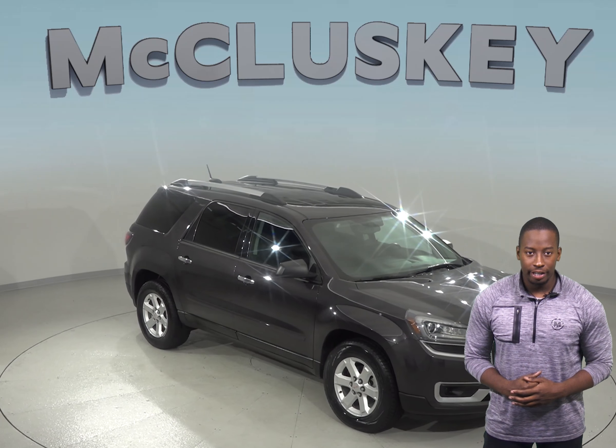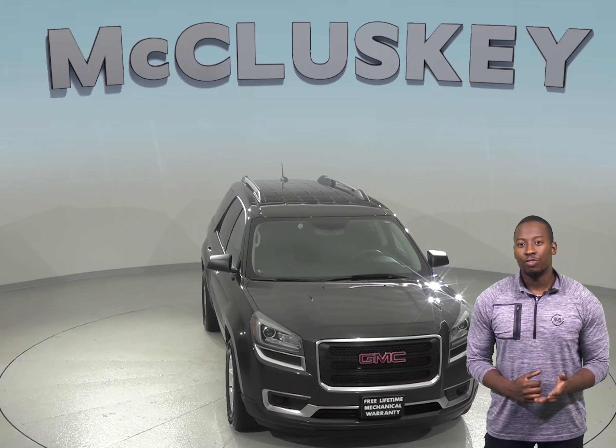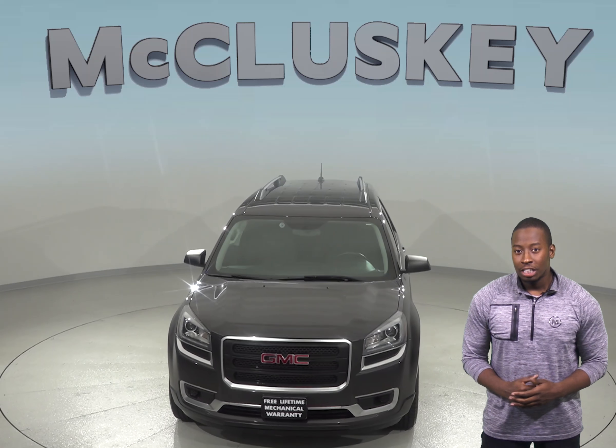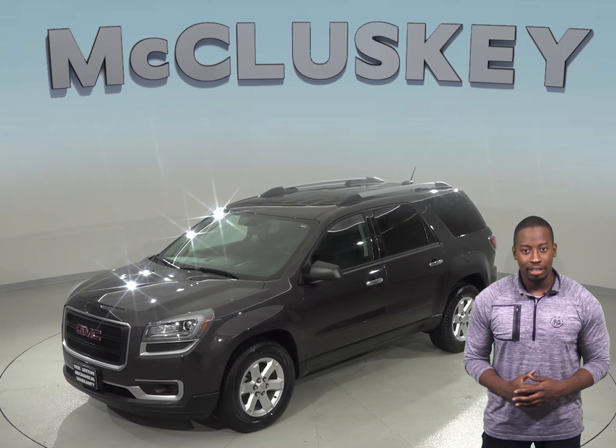If you're looking for a reliable SUV, then check out this 2016 GMC Acadia. It only has 44,000 miles on the odometer, so it is covered by our free lifetime mechanical warranty for unlimited years and unlimited miles.